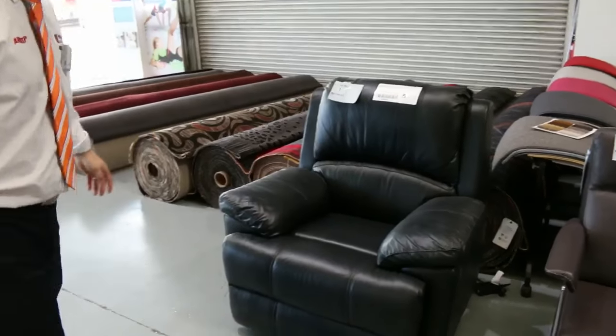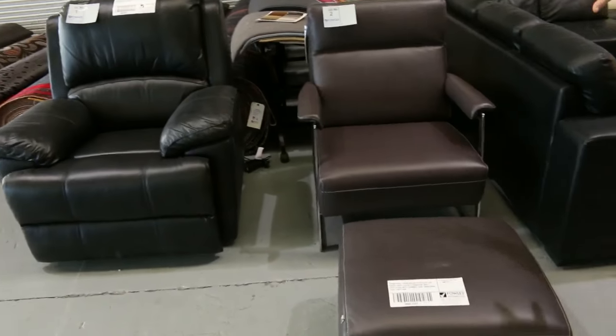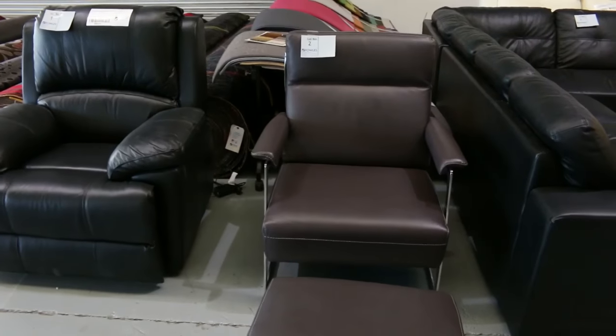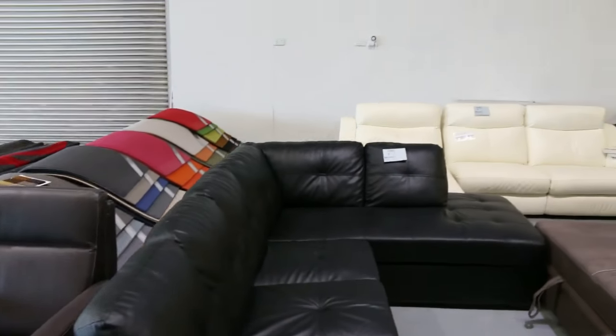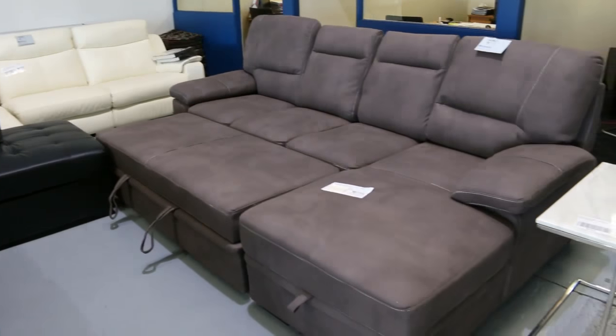Starting off tomorrow's auction, some beautiful furniture — a recliner, a beautiful brand new David Jones armchair and matching footrest worth $2,000 in the shops, which we'll probably get going around $450 to $500. Some beautiful big couches as well as a sofa bed and white leather recliner — really nice stuff to start the auction.